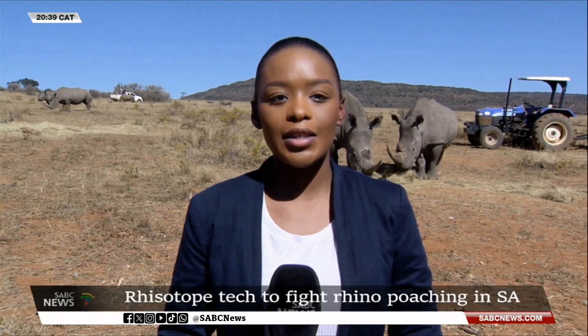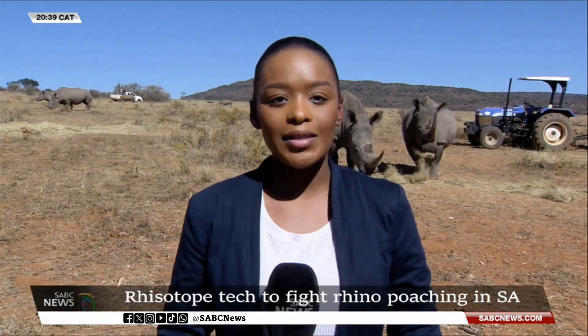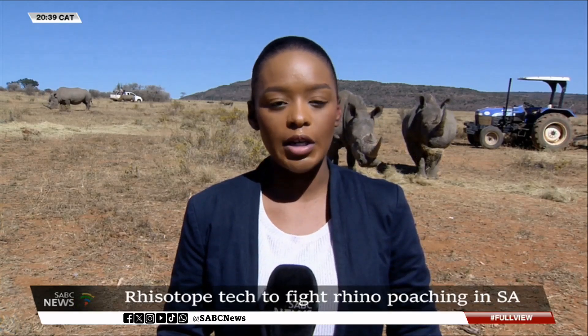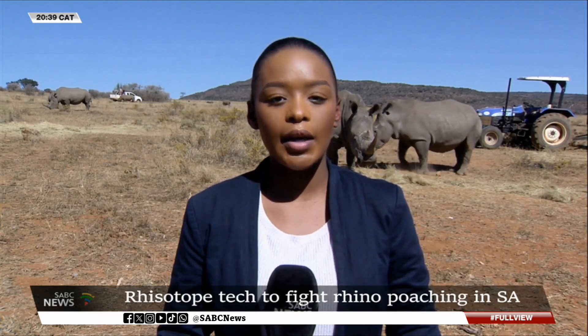With South Africa losing hundreds of rhinos each year to poaching, the Rhizotope project signals a bold new era where science takes the lead in protecting endangered animals. Monique Lewis, SABC News, in Limpopo.